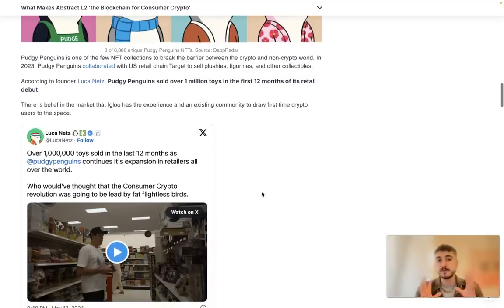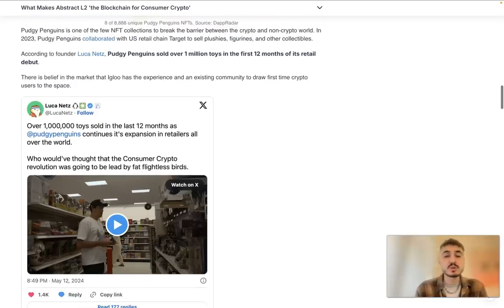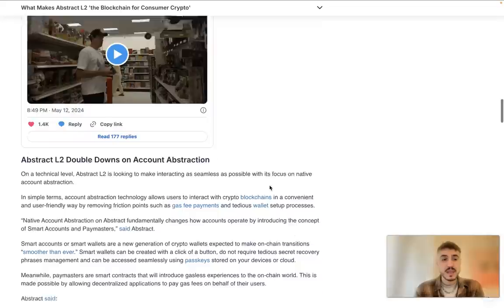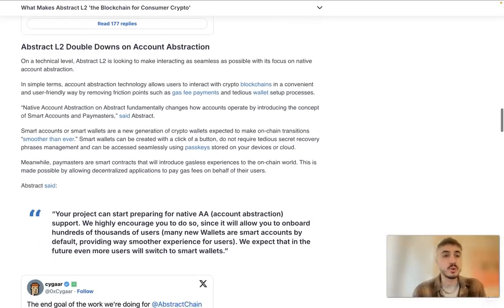Pudgy Penguins is one of the few NFT collections to break the barrier between the crypto and non-crypto world. In 2023, Pudgy Penguins collaborated with U.S. retail chain Target to sell plushies, figurines, and other collectibles, and they sold over 1 million toys in the first 12 months of their retail debut.